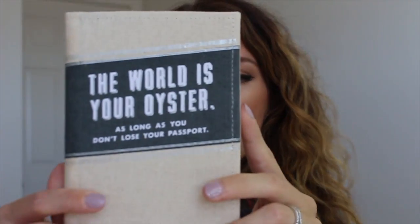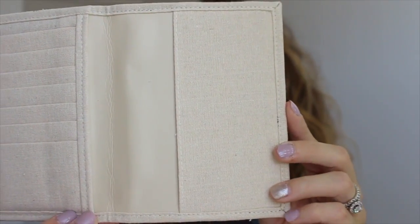I also picked up this passport holder because I'm going to be traveling a lot and I actually have two passports, so I need something to keep them in so I don't lose them. It says 'The world is your oyster, as long as you don't lose your passport.' So now I have no excuses!